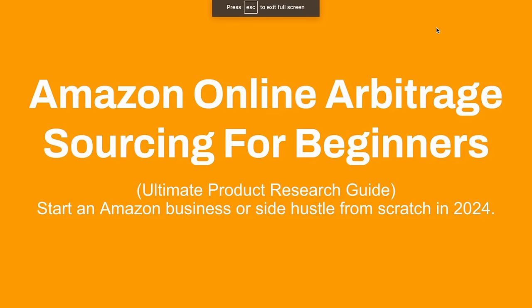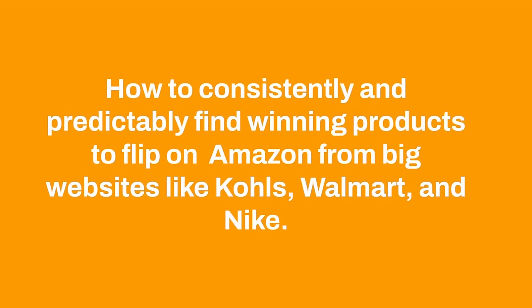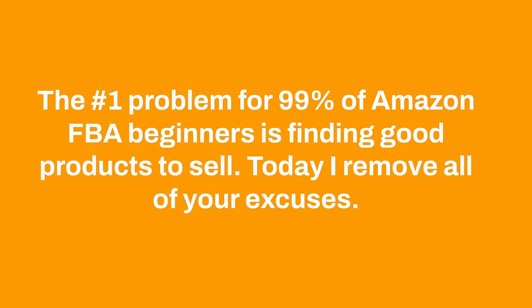Amazon Online Arbitrage Sourcing for Beginners — this is the ultimate product research guide. I'm going to show you exactly how today you can get started with an Amazon business or side hustle from scratch going into 2024, so you can make 2024 your best year yet. How to consistently and predictably find winning products to flip on Amazon from big retail websites like Kohl's, Walmart, and Nike, so you don't have to do any ads, buy cheap stuff from China, or do drop shipping. The number one problem for 99% of Amazon FBA beginners is finding good products to sell, so in this free training I want to remove all your excuses.